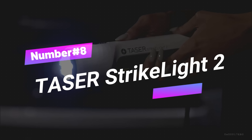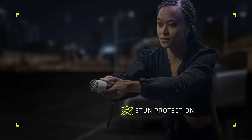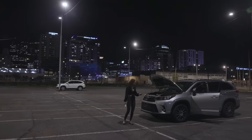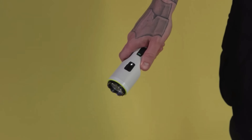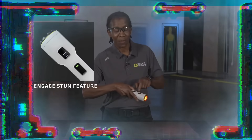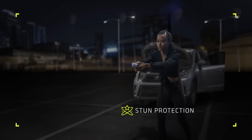Number 8: Taser StrikeLite II. The Taser StrikeLite II combines the functions of a high-powered flashlight and a stun gun. It's compact, lightweight, and offers dual functionality. The device's 300-lumen LED flashlight illuminates even the darkest areas, while its stun gun function delivers a powerful electric shock to incapacitate an attacker. It also features a safety switch to prevent accidental discharge. Benefits include versatility, portability, non-lethal protection, ease of use, and reliability. To use, ensure the device is fully charged, activate the flashlight by pressing the side button, and use it to illuminate the area and disorient the attacker.